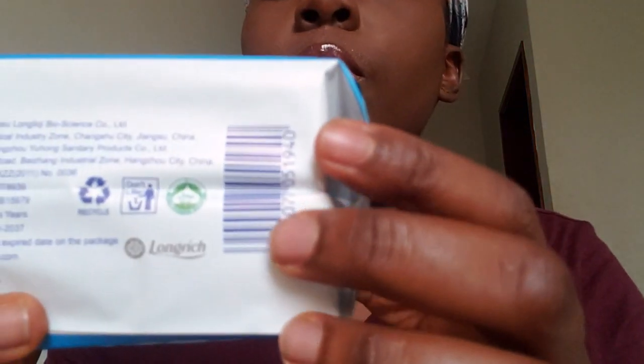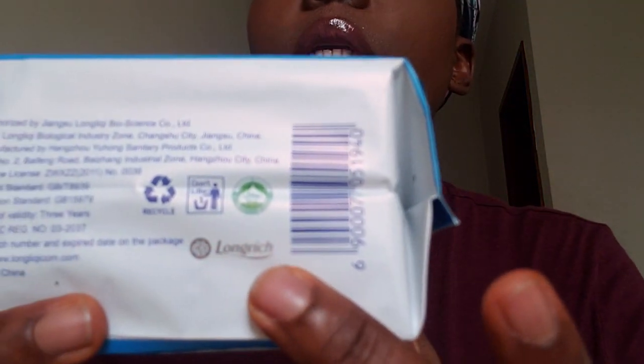I just wanted to share with you guys the different sanitary napkins produced by Longreach, which I love very much. You can see the Longreach branding right here, and the validity of this is three years — there are expiry dates on all the products. This one here shows November 2021, so all the products have their expiry dates clearly marked.